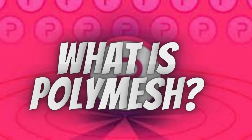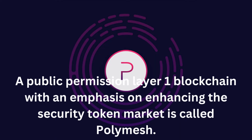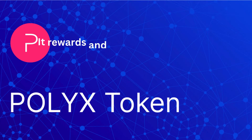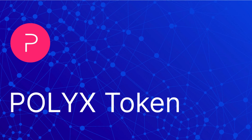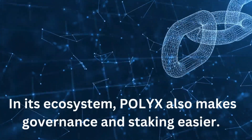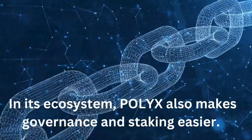A public permissioned Layer 1 blockchain with an emphasis on enhancing the security token market is called Polymesh. It rewards and penalizes actors in the blockchain ecosystem appropriately to raise blockchain security using its utility currency Polyx. In its ecosystem, Polyx also makes governance and staking easier.